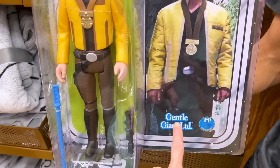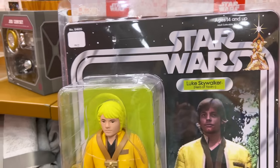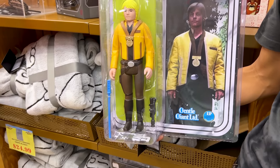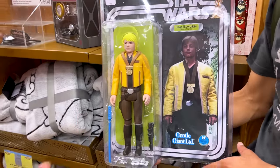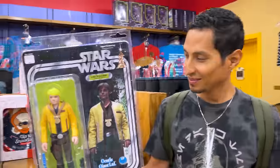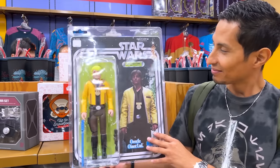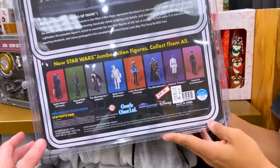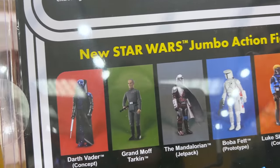So they have the Gentle Giant action figure of Luke Skywalker. You remember this — it was originally $100. Let's check out what price it is right now. By the way, Emil is with us today — look at it compared to his face. It's big, right? And this one here is $50, so 50% off.